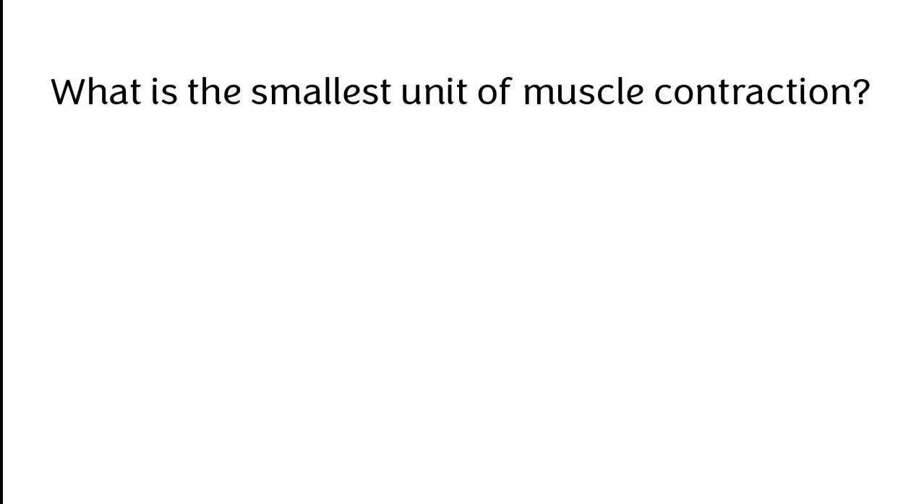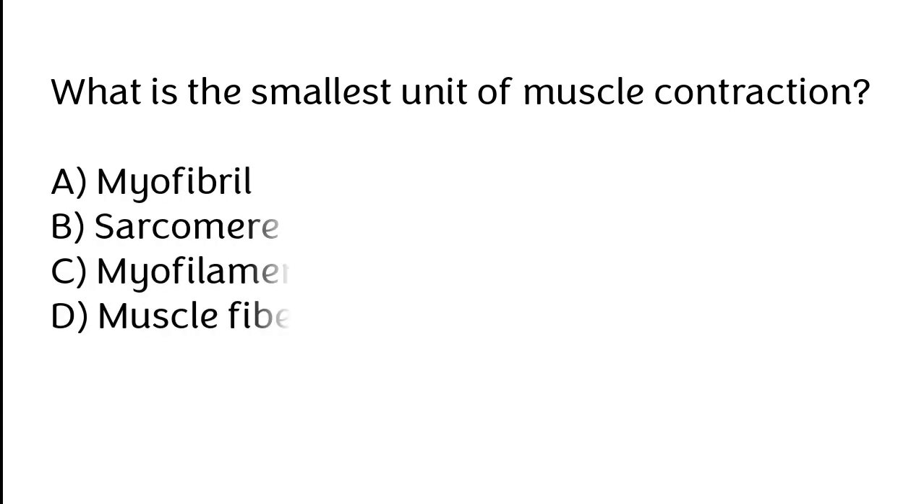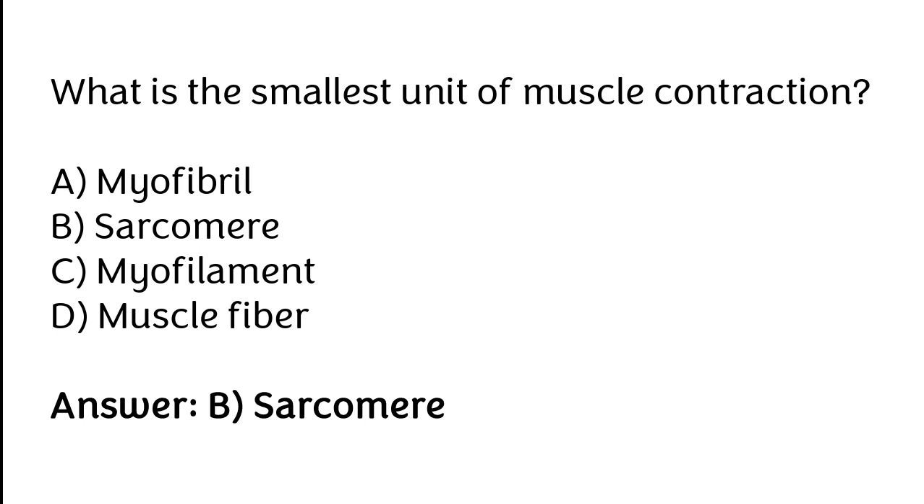What is the smallest unit of muscle contraction? Myofibril, Sarcomere, Myofilament, Muscle fiber. The correct answer is Option B. The sarcomere is the smallest unit of muscle contraction.